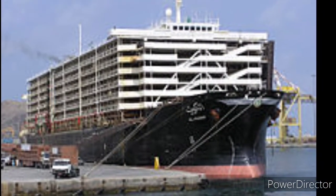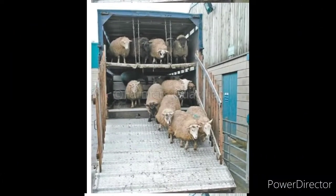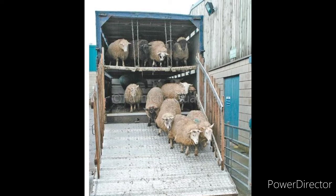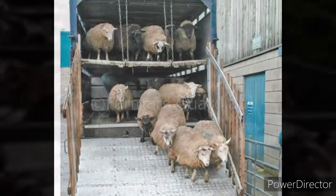A livestock carrier is visually designed to carry live animals. Ventilation and drain systems are of crucial concern. On this basis, the carriers are divided into two main types: open livestock carriers and closed livestock carriers.